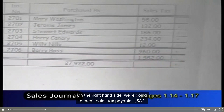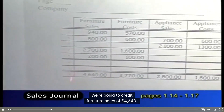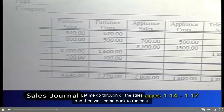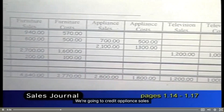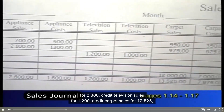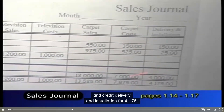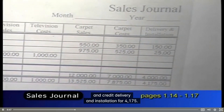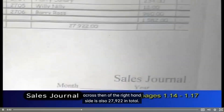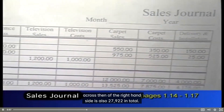On the right-hand side, we're going to credit sales tax payable of $1,582 and credit furniture sales of $4,640. Let me go through all the sales and then we'll come back to the costs. We're going to credit appliance sales for $2,800, credit television sales for $1,200, credit carpet sales for $13,525, and credit delivery and installation for $4,175. The credits, beginning with sales tax and working across the right-hand side, also total $27,922.